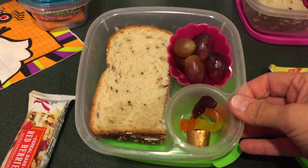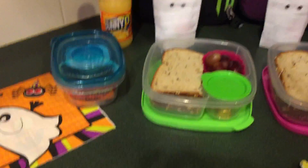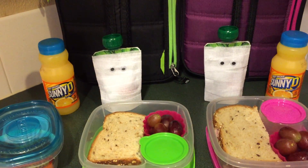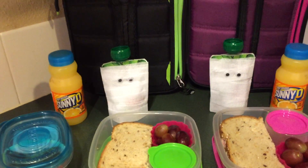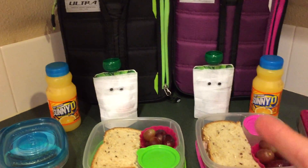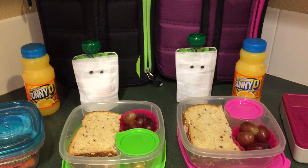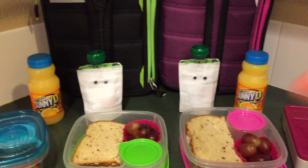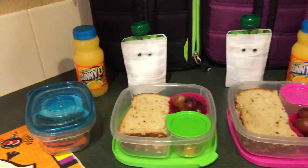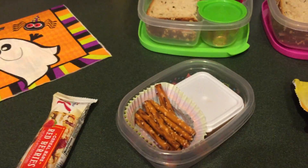Their treat is a couple of little gummy worms and a Rollo. They also have their mummy applesauce. These are really super easy to make — you just get some crepe paper, cut it in strips, then cut the strips down the middle to make them a little narrower, wrap it around, use some tape, and then glue on some little eyes.